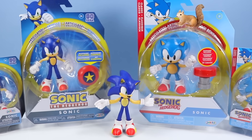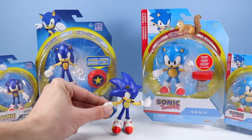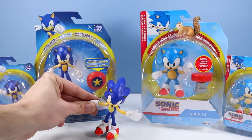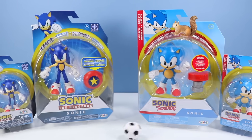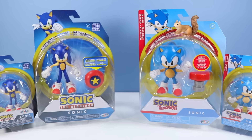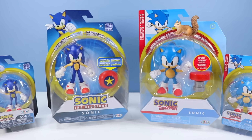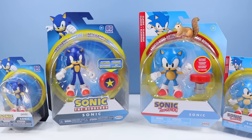So many Sonics — where to even start? We have already checked out the bendable Sonics in great detail; they were mostly available in 2019 and a little bit of 2020. I think one of them may have even played some soccer. In 2020, Jakks started to introduce the more articulated, poseable Sonic figures, and that's where my mountain of Sonic began.